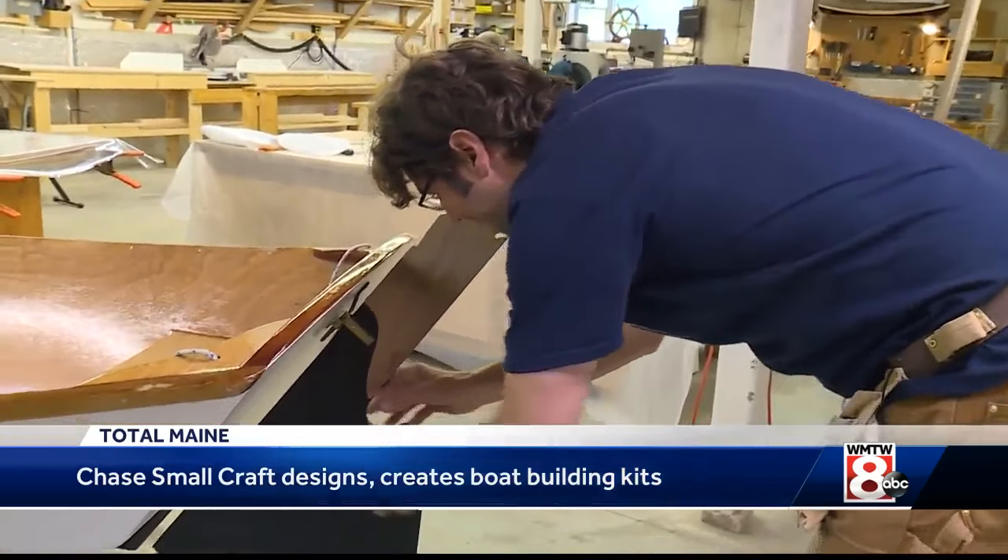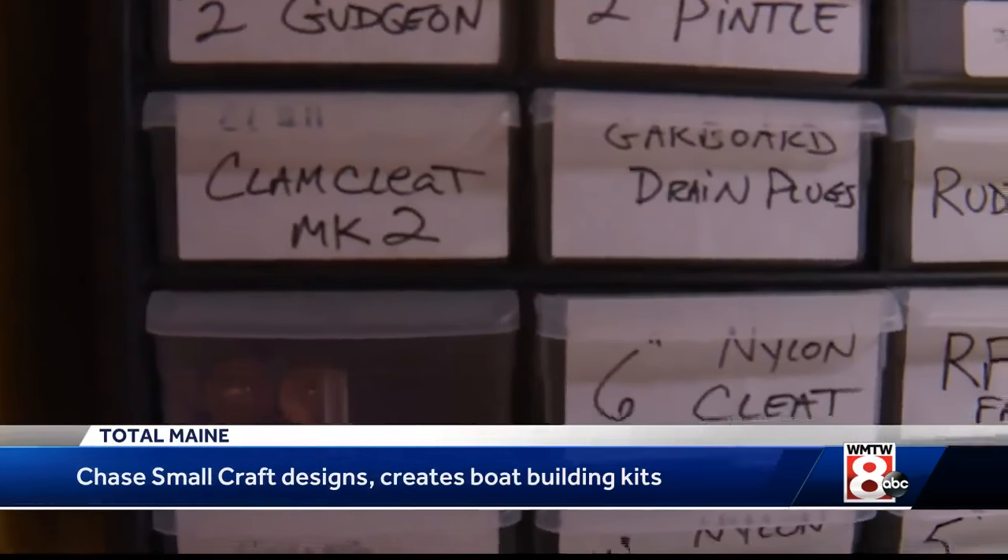Essentially it's the inherent teacher in me. Kitting the boat allows other people to build it that may not have the hard skills or the confidence to build.